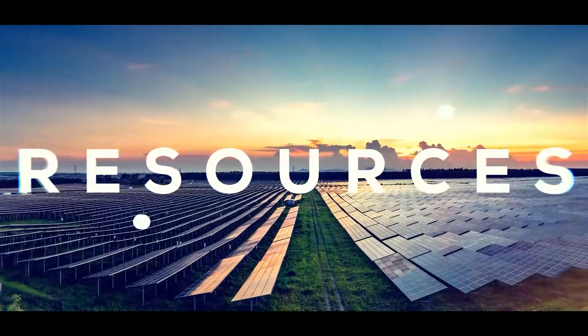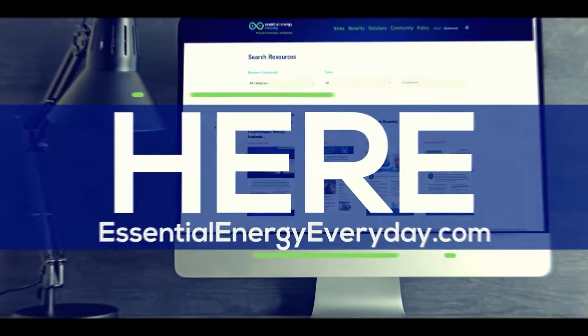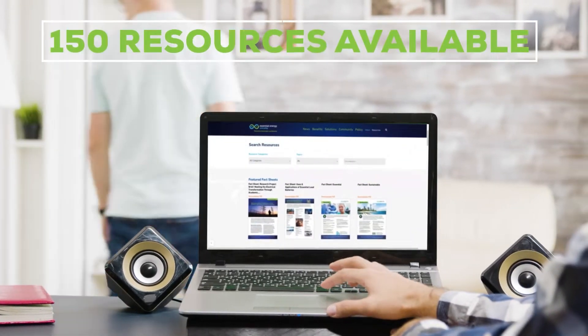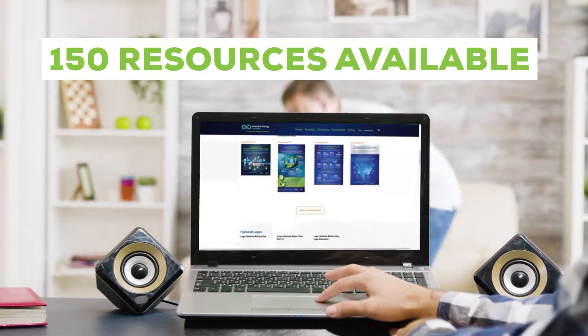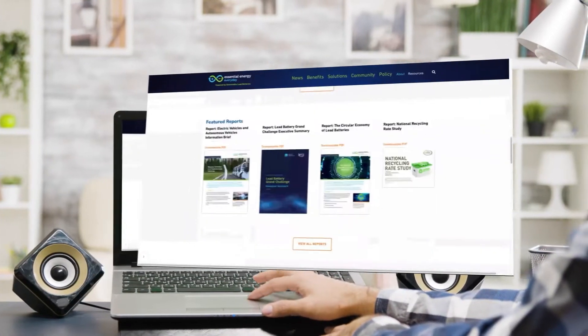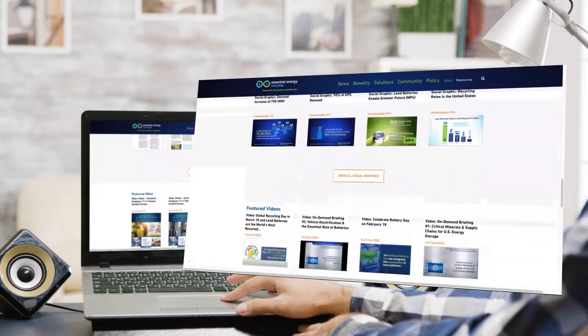Expand your resources. Download everything here. At Essential Energy Every Day, we've developed nearly 150 resources for our members to communicate the essential nature of the lead battery industry and the many applications and benefits of lead batteries.